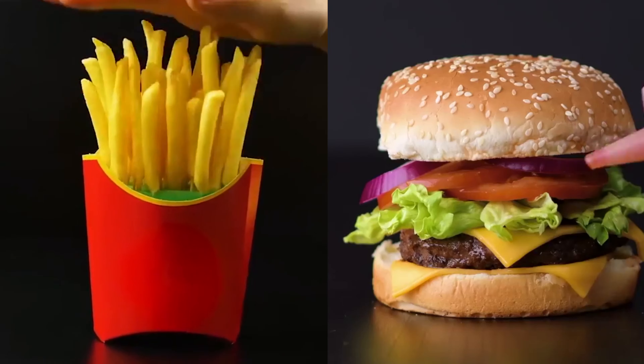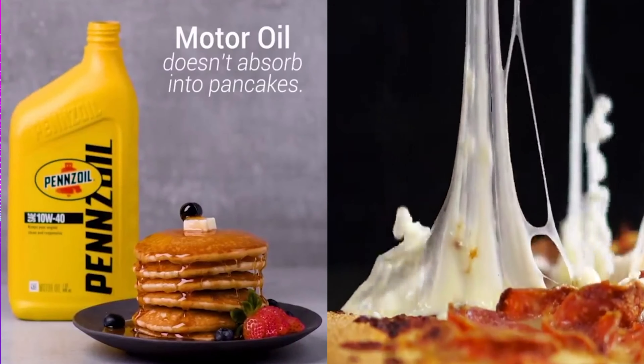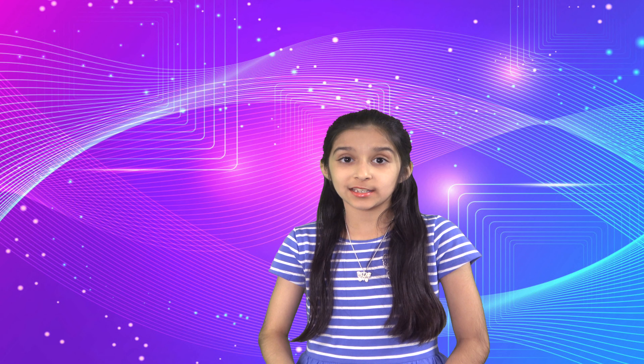Hello everybody, I'm Aria and today I'm going to be talking about how commercials make their food look delicious, but in reality it's nothing like what they make it look like in the commercials. In most cases it looks worse in reality.